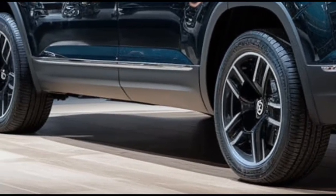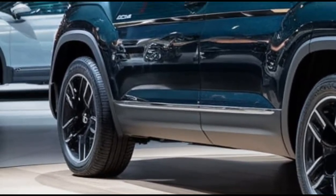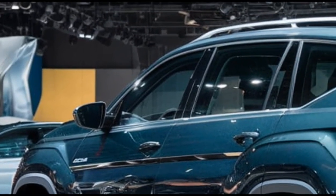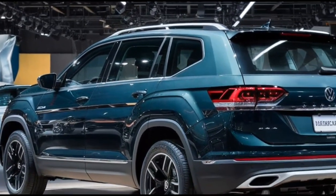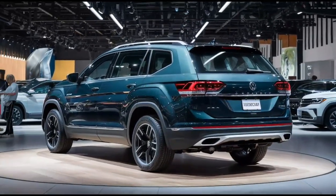So there you have it — the 2025 Volkswagen Terramont Atlas combines space, tech, and performance, making it a fantastic choice for families on the go. Are you excited about the new Atlas? Let us know in the comments below. If you enjoyed this video, don't forget to give us a thumbs up, subscribe, and hit that notification bell so you don't miss any updates on the latest vehicles. Thanks for tuning in, and we'll catch you next time.